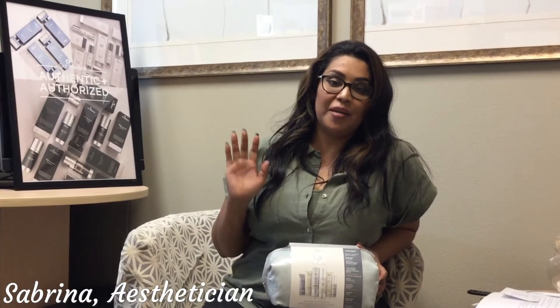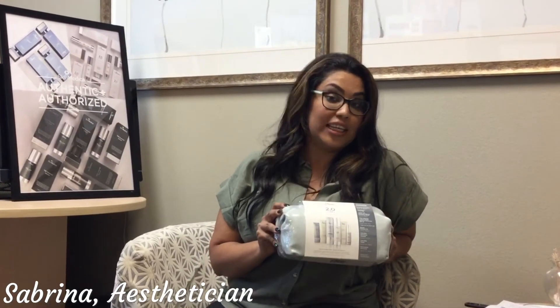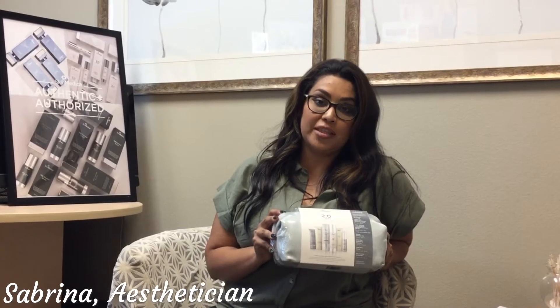Hi everyone, I'm Sabrina. I'm one of the estheticians here at Dr. Bear's office and I'm here today to talk to you a little bit about our Get Even Lightera 2.0 Skin Brightening System.